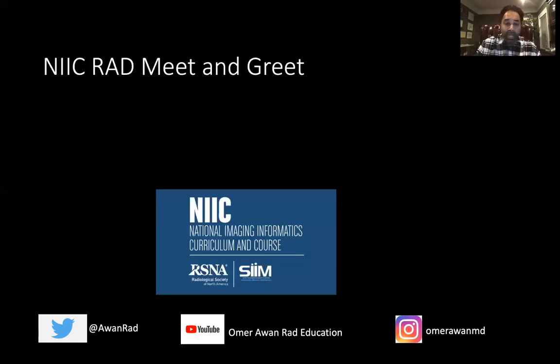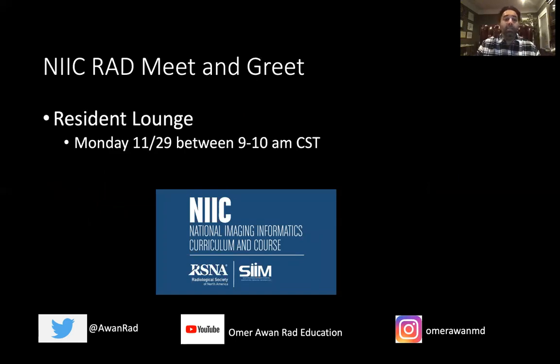On Monday, the very next day, there's a NIIC meet-and-greet session in the resident lounge from 9 to 10 o'clock in the morning. NIIC is the National Imaging Informatics Curriculum, co-sponsored by RSNA and SIM, which thousands of you have taken virtually. This is an opportunity to meet fellow alumni in person, and you may also get the chance to meet instructors like Dr. Kathy Andrew, Dr. Tessa Cook, and Dr. Nabil Safdar — legends in imaging informatics. A great way to network and another do-not-miss session.